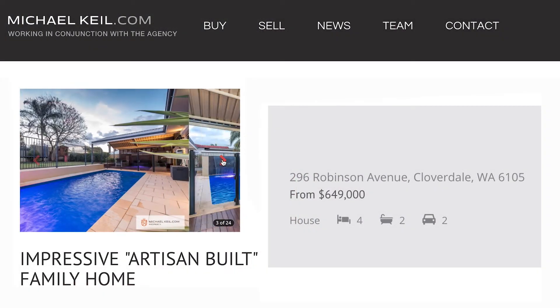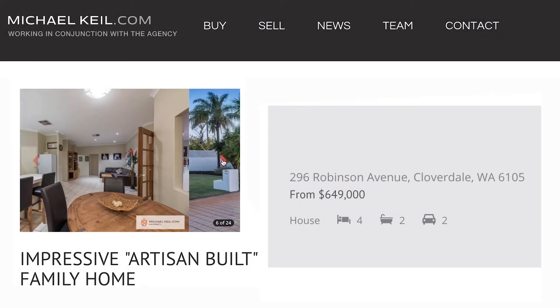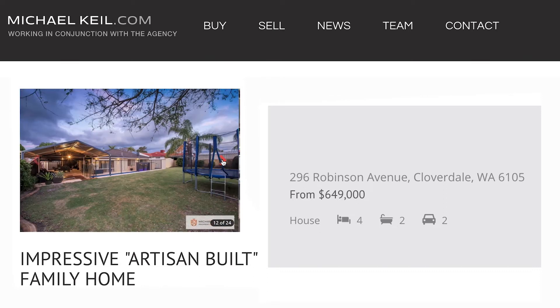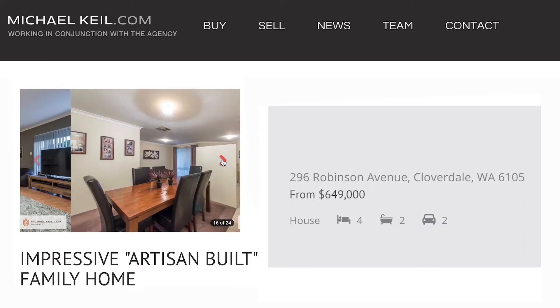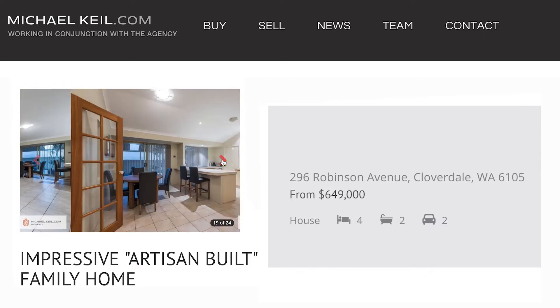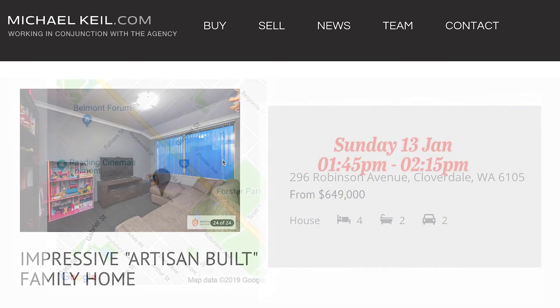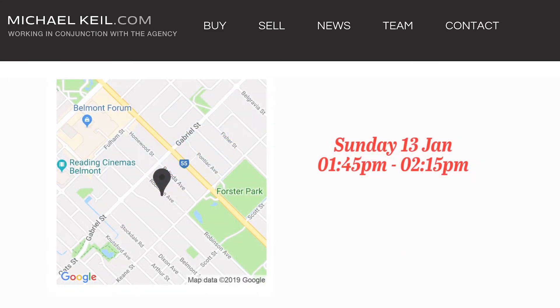Our property of the week is 296 Robinson Avenue in Cloverdale. This is an amazing four-bedroom, two-bathroom double garage family home with formal living, family room, and large games room on an 845 square meter block with a sparkling pool. It's from $649,000 and it's open on Sunday at 1:45 to 2:15.